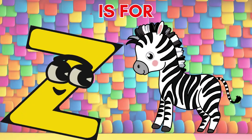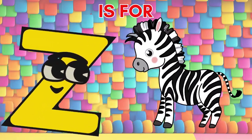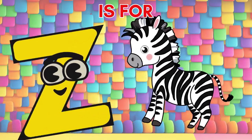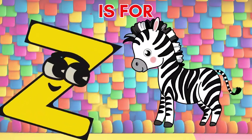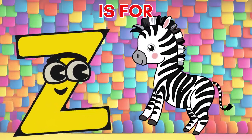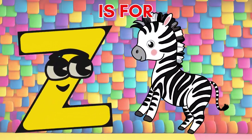Congratulations! We've journeyed through the entire alphabet, discovering words that spark our imagination. Keep exploring, keep learning, and let the magic of language continue to unfold. Until next time, happy adventures with the ABCs!